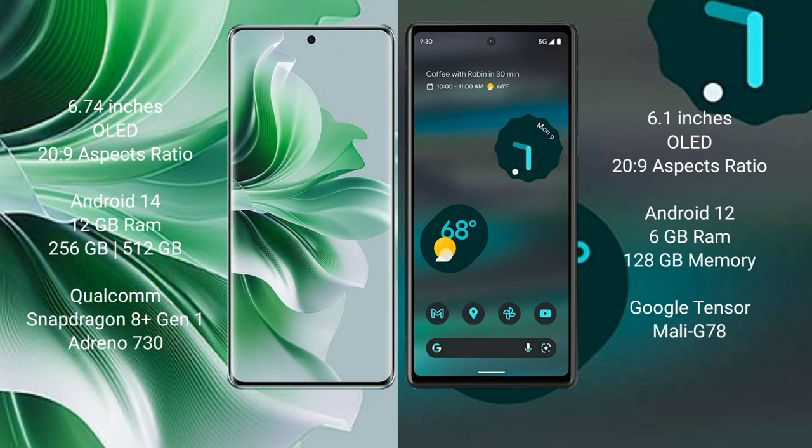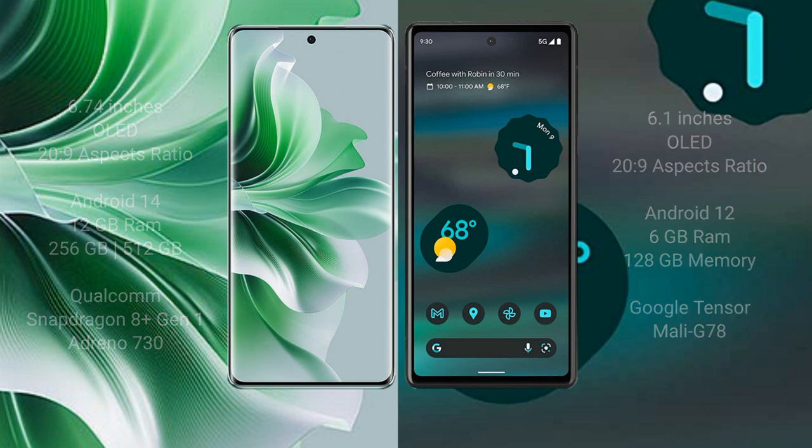The Google Pixel 6a comes with 6GB RAM and 128GB internal storage, powered by the Google Tensor processor with Mali-G78 GPU.